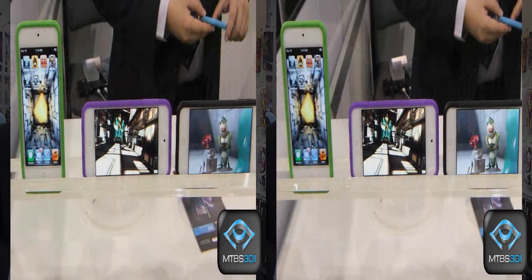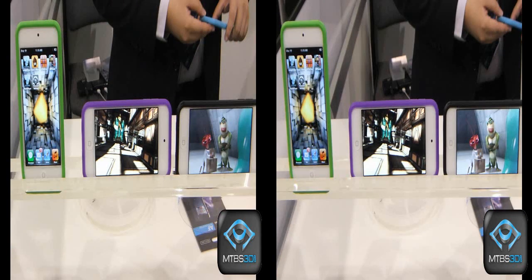This is Neil Schneider for MTBS TV. I'm at CES 2013, and as usual when we come to CES we spot really interesting things, and today is no exception. To my immediate right is Alfred Chong and to his right is Frank Chan, and together they have a really neat overlay for cell phones that lets you view stuff in 3D. Frank, can you explain what we're seeing here and how it works?